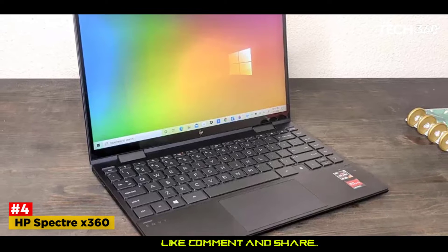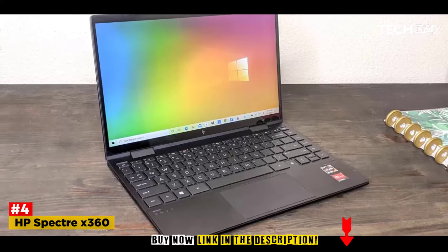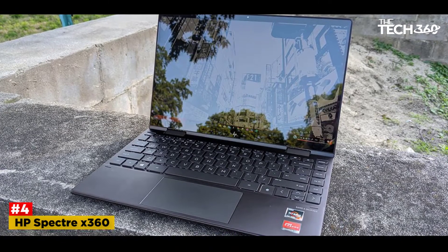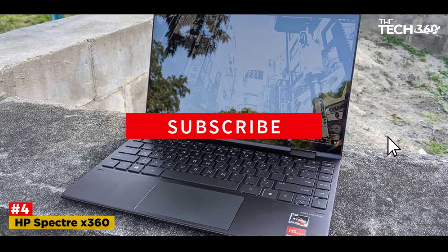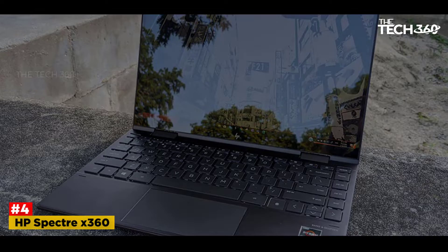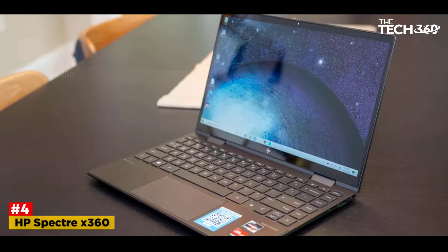Number 4: HP Spectre X360. The HP Spectre X360 is probably the best laptop a mechanical engineer can buy, considering the ease of usage, relentless processing performance, and excellent autonomy. Besides, having a convertible like the Spectre X360 makes it easier to carry your work and designs around.